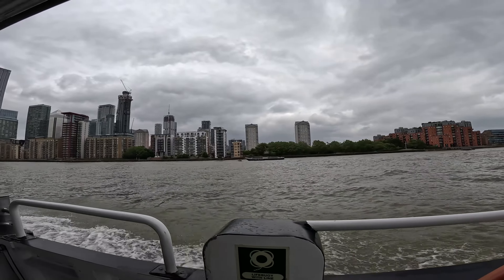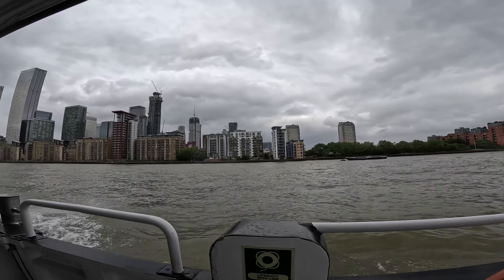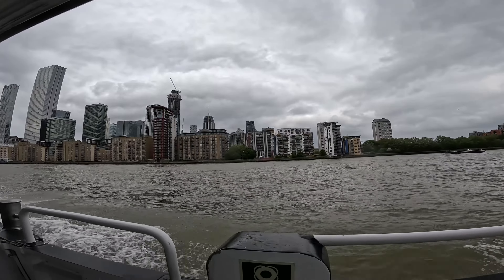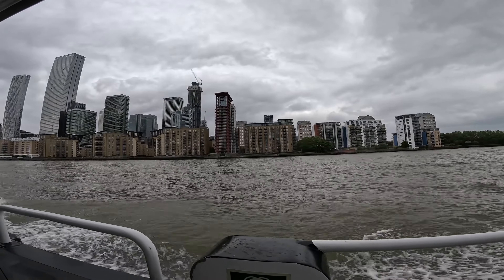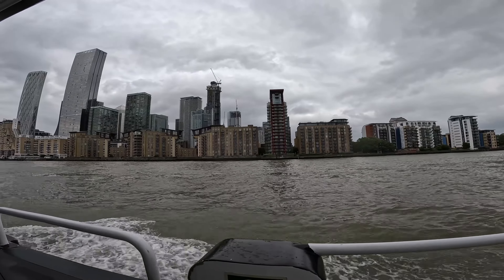As you board the fast ferry at Greenland Surrey Quays Pier in London, the anticipation is palpable. The engine roars to life, and you're off, gliding smoothly over the River Thames. The wind whips through your hair, and the cityscape unfolds like a panoramic painting.